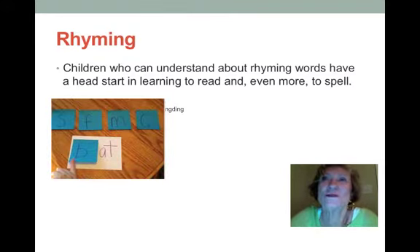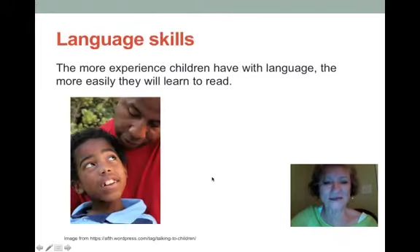Another approach uses post-it notes or little pieces of paper. Write 'at' and let the student pick a letter, place it in front, and say the word: bat, fat, mat, cat. You can do it for the student and then let them do it themselves, or let them work in partners with each other. The more rhyming they can do, the stronger their pre-reading skills will be.